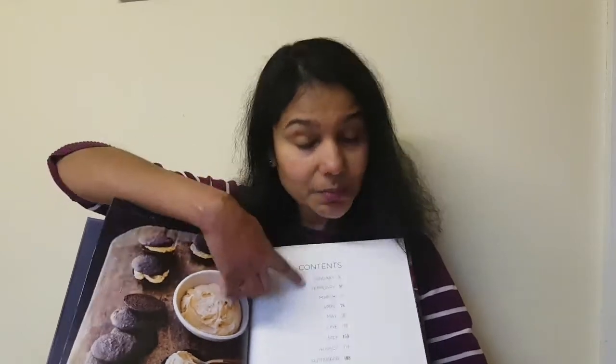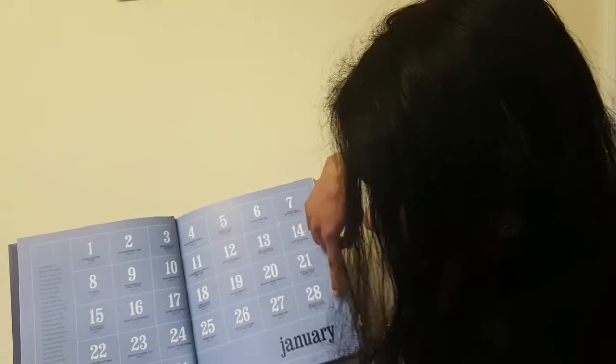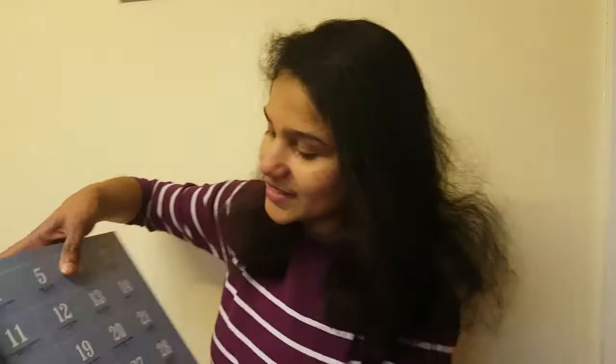So this book is separated or divided by month. You've got the contents with all the months listed. For each month, for example January, you've got the 1st to the 31st with every recipe for every day, as you can see.